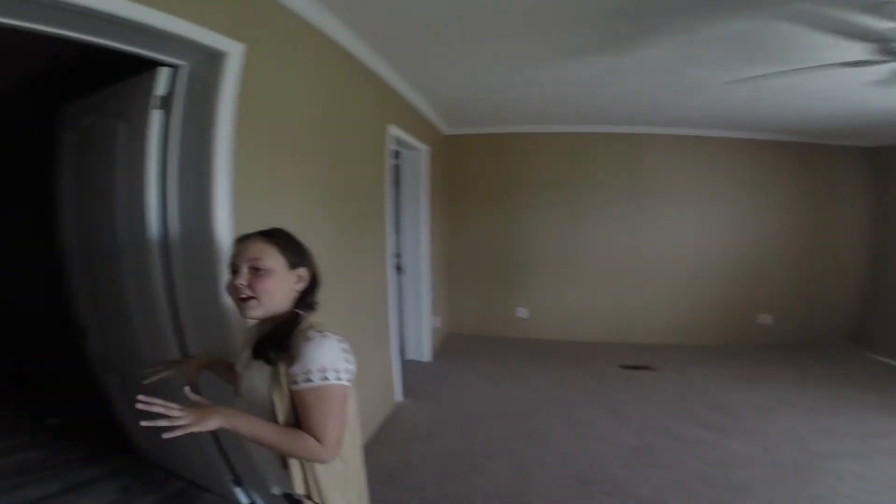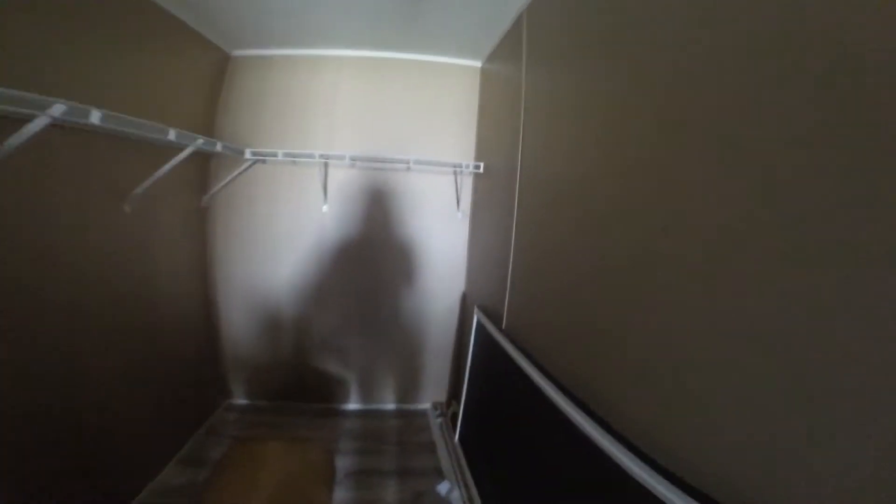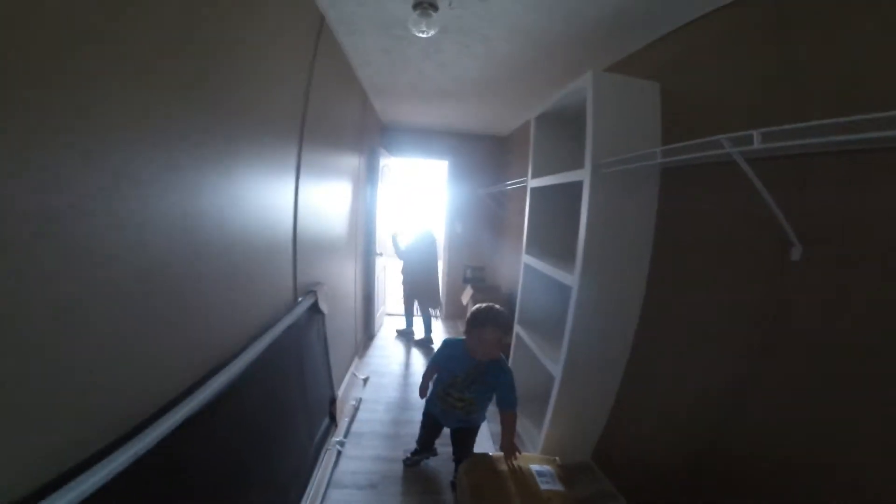And then here is the master closet. It is so, so big — it is so big.